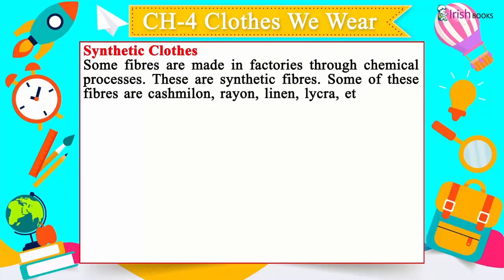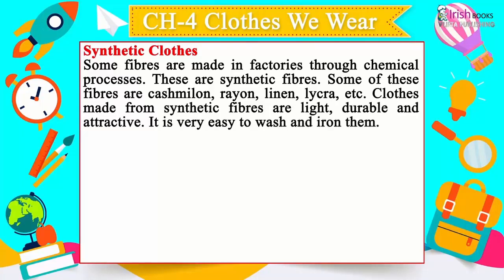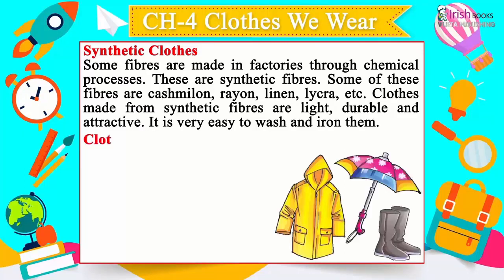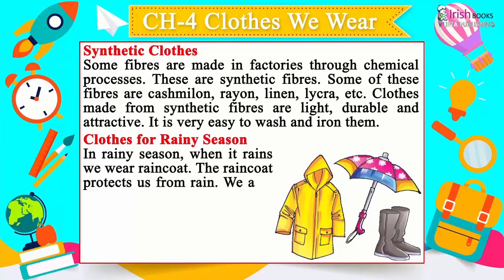Synthetic clothes: Some fibers are made in factories through chemical processes — these are synthetic fibers. Examples include cashmillon, rayon, linen, and lycra. Clothes made from synthetic fibers are light, durable, and attractive, and are very easy to wash and iron.